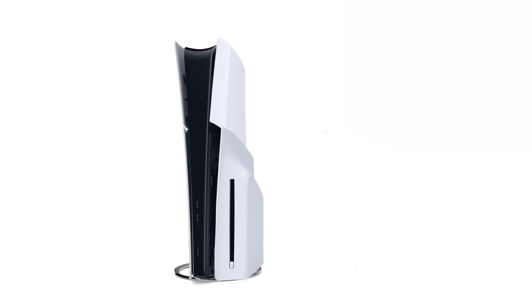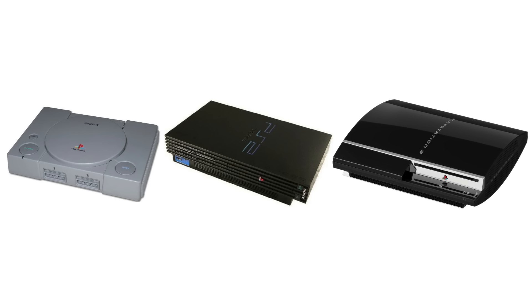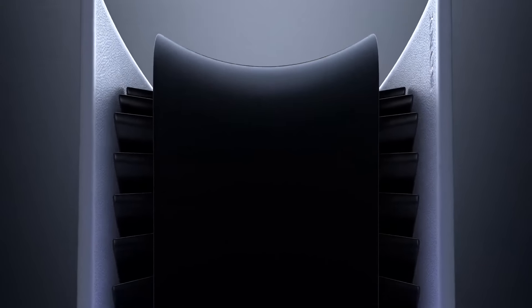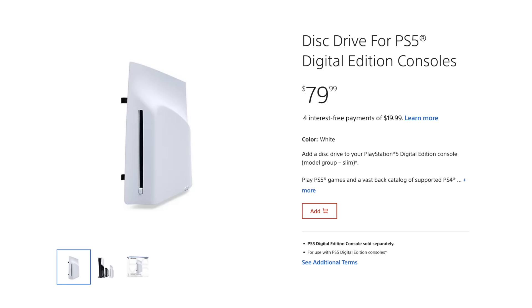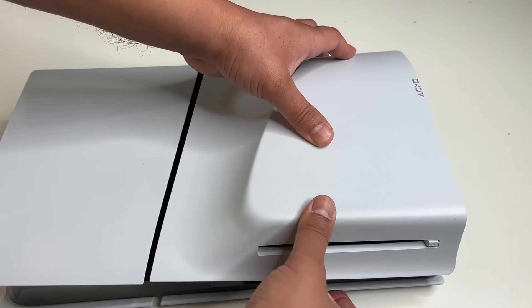But what are you getting for that extra dosh? Or more to the point, what aren't you getting? Well, for one you will not be getting a disc drive — those things that came in the PS3 and every console before it. But now in 2024 it seems almost impossible to include it without charging you extra and asking you to assemble it yourself, like it's some sort of high-definition IKEA.